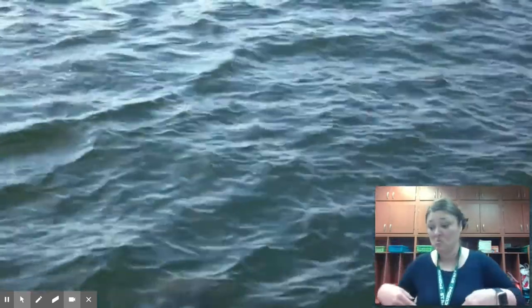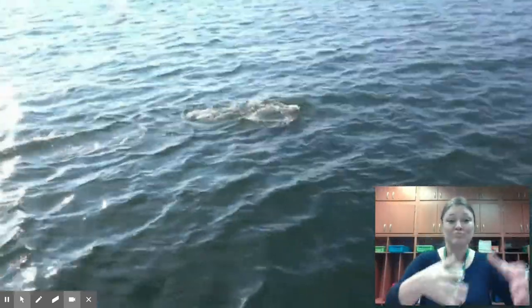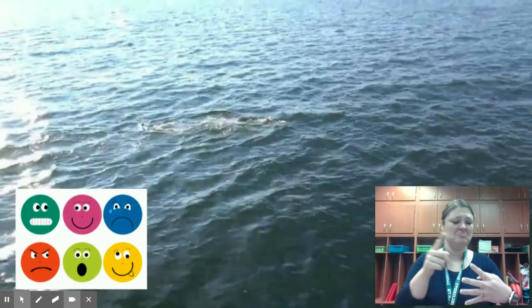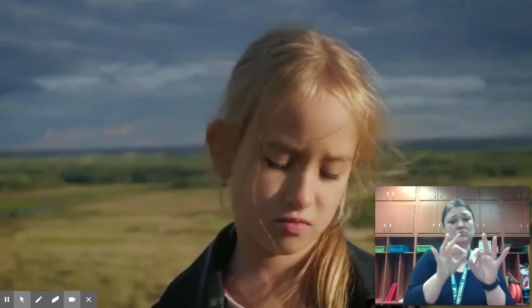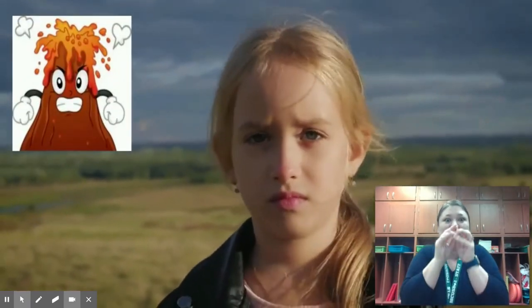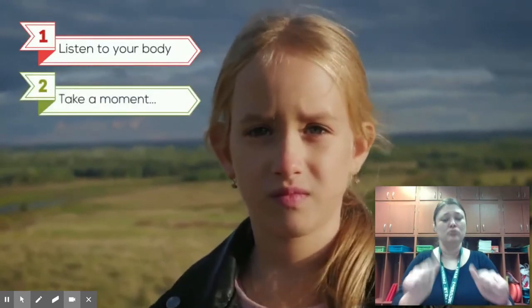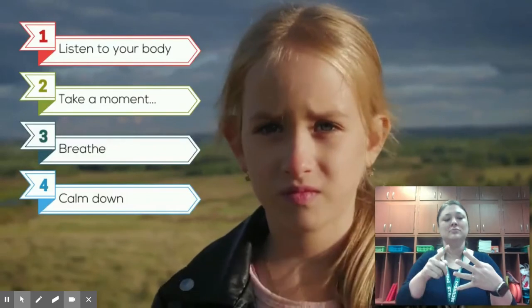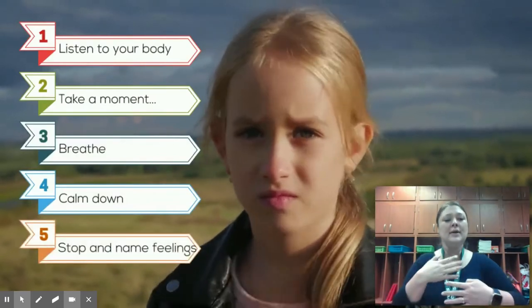Dolphins vocalize or communicate with their pods for so many reasons, but their feelings are definitely one of them. So before you get to the volcano of emotions — when you feel these emotions coming on, these feelings in your body — try to stop, take a moment, take a breath, calm down, and stop and name your feelings.